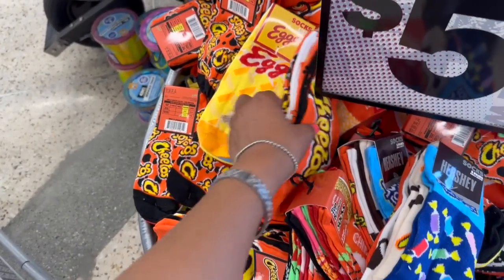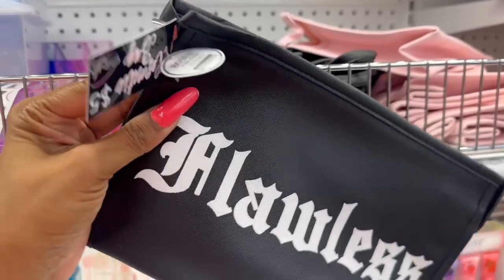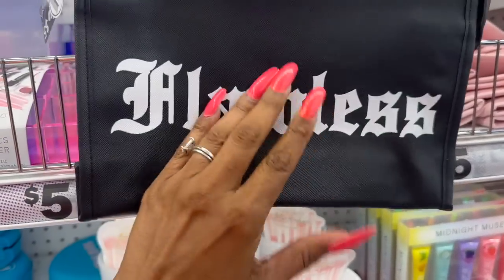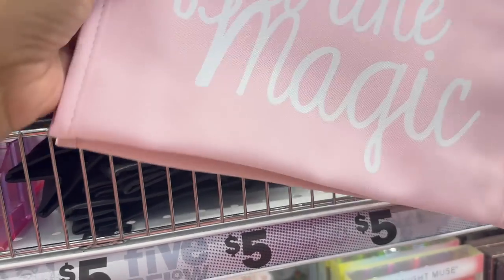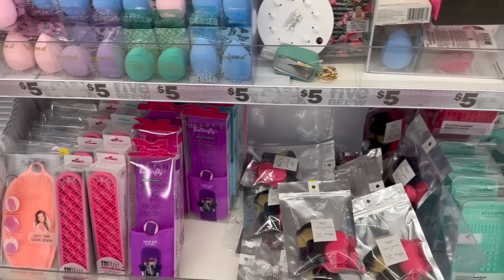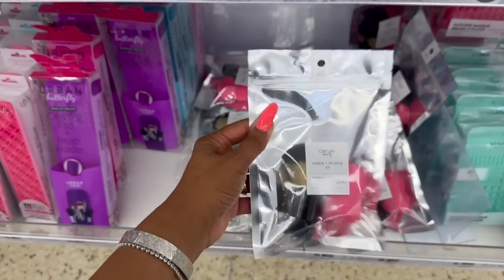They also have the cheetah one and the Eggo — awesome. Some new mega bags for five dollars — one called 'Flawless' with a bonus hair comb included, and one that says 'You Are Magic.' Lots of new cosmetics I'm really excited to share! They have this Gina Beauty kabuki and sponge kit for five dollars.